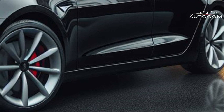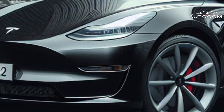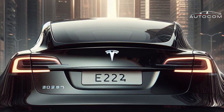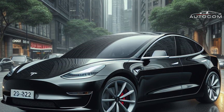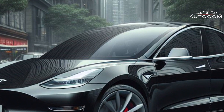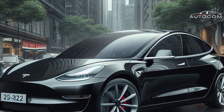Experience the freedom of renewable energy as you explore the open road in the Tesla Model 2. Aerodynamic Excellence: Experience the thrill of unparalleled performance with the Tesla Model 2's aerodynamic excellence. Every curve and contour of the Model 2's exterior is meticulously crafted to optimize airflow and reduce drag.